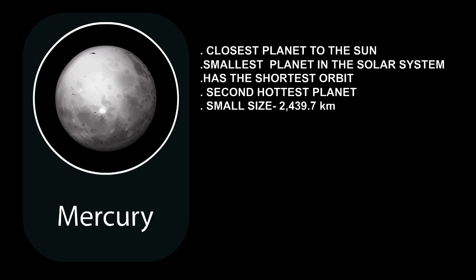It's only a little bit bigger than the Moon, and because of its small size — 2,439.7 kilometers — it's not the easiest of planets to observe through a telescope. Mercury is a rocky planet with a solid surface that is covered with craters.